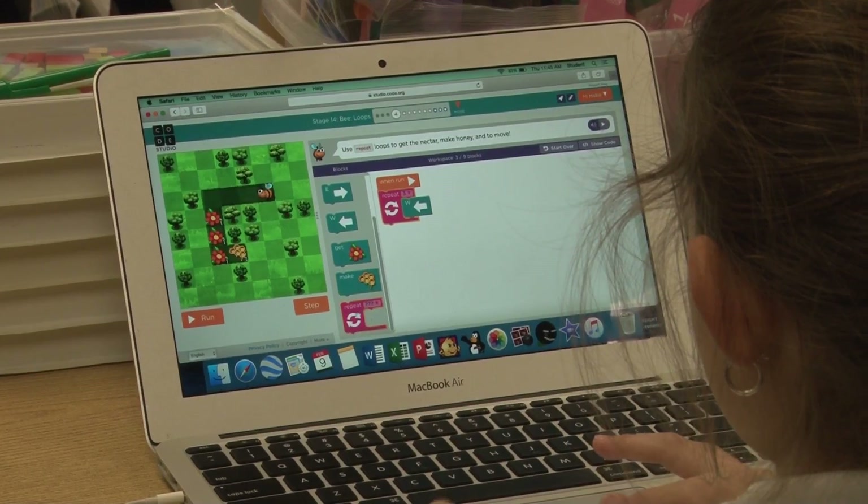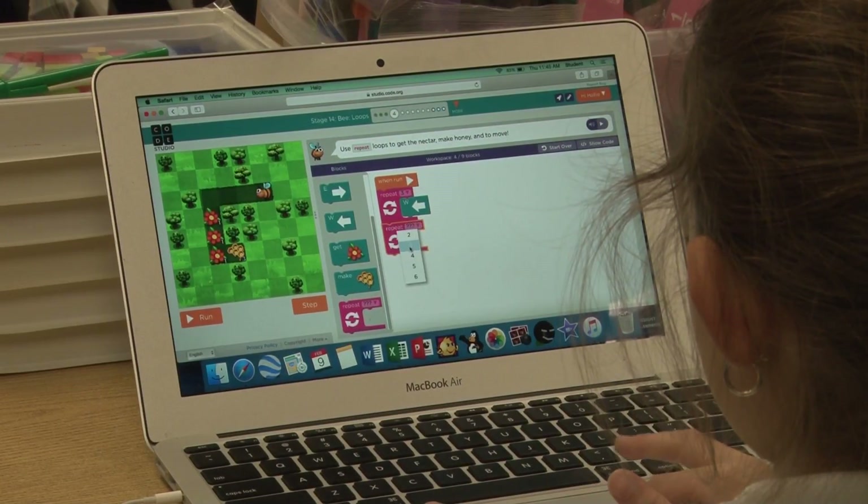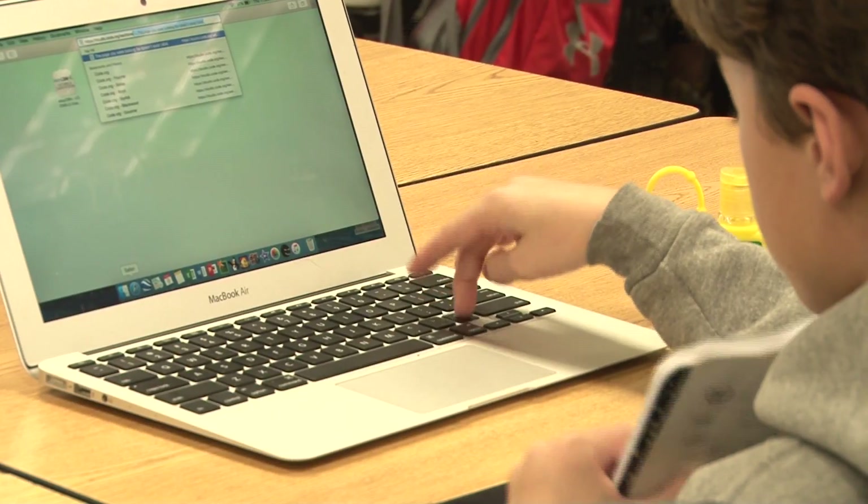Hands-on learning tools such as graphics, videos, and educational games allow students to retain the information at a comfortable pace.